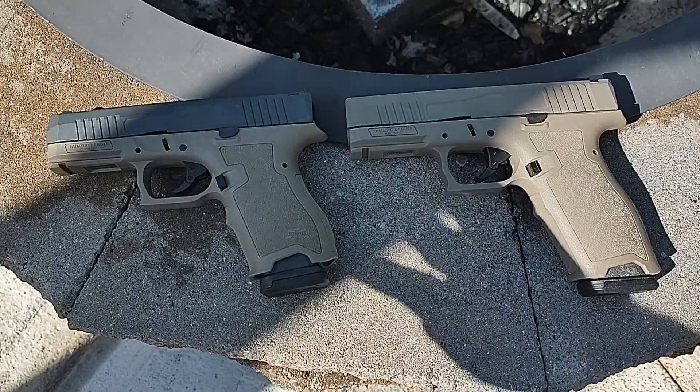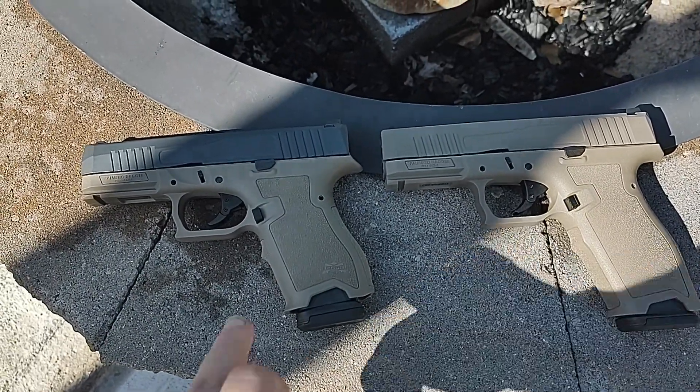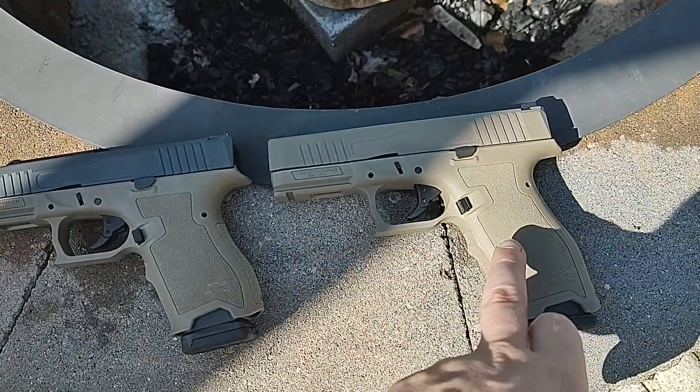What's up YouTube? So we're going to do a real quick size comparison between the PSA Dagger Compact and the PSA Dagger Full Size.